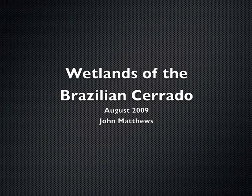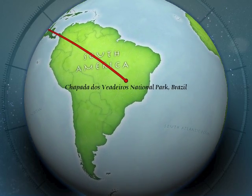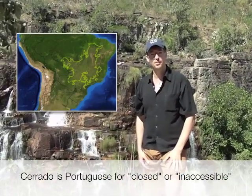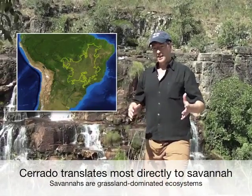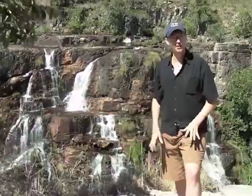Good morning. I'm John Matthews with WWF, based in the US. But today, in early August of 2009, I am in the Cerrado — the great central savanna of Brazil. I'm in the southern hemisphere, below the equator. I'm here with a team of colleagues from WWF, from the US and also from Brazil, and we're looking at some of the water resources that are in the Cerrado.